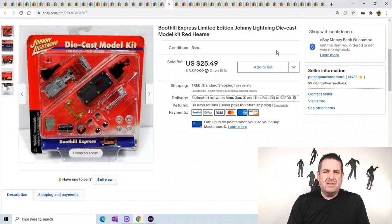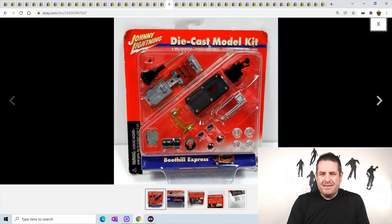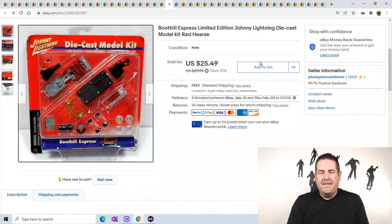Boothill Express - it's just pieces, like a hearse or something. It's crazy what things will sell. This one sold for $25.49 - even pieces sell.